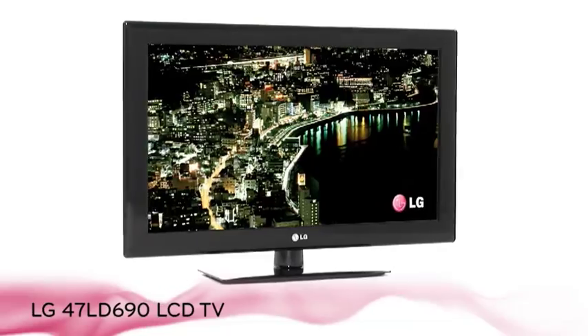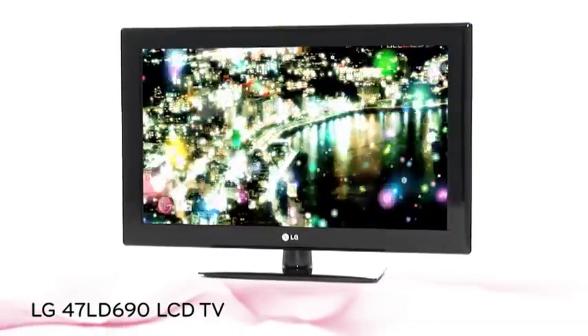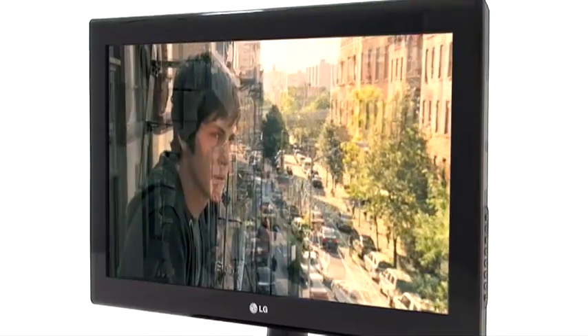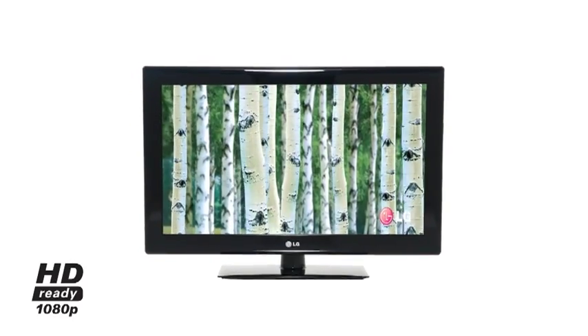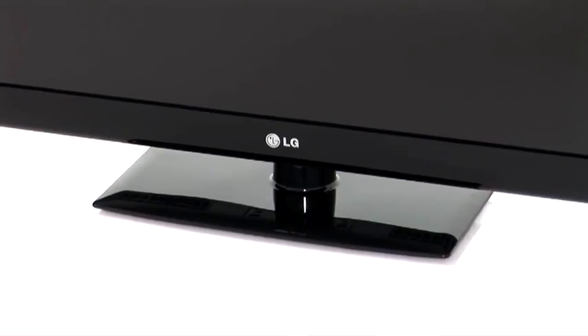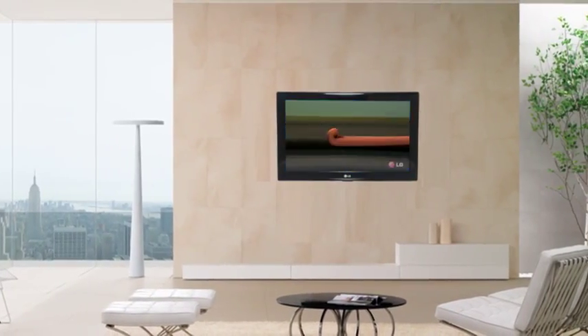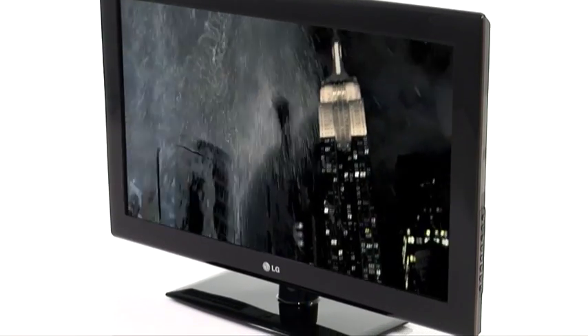Set your HD free with the LD 690 LCD TV series from LG. Enjoy up to five times the picture quality of standard definition with stunning full HD 1080p picture quality, built-in Freeview HD, and access your favourite internet applications with LG Netcast — all from the comfort of your sofa.